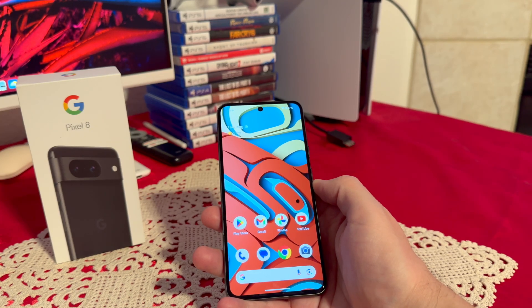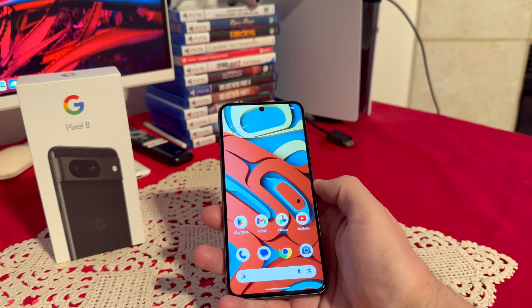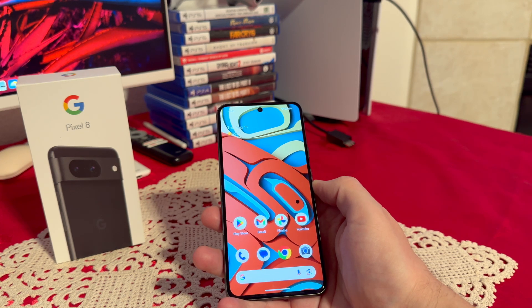Hello everyone, in today's video we're going to be looking at the Google Pixel 8, and I wanted to give you my top reasons for getting this phone. Let's start with my first top reason, which is definitely the design.